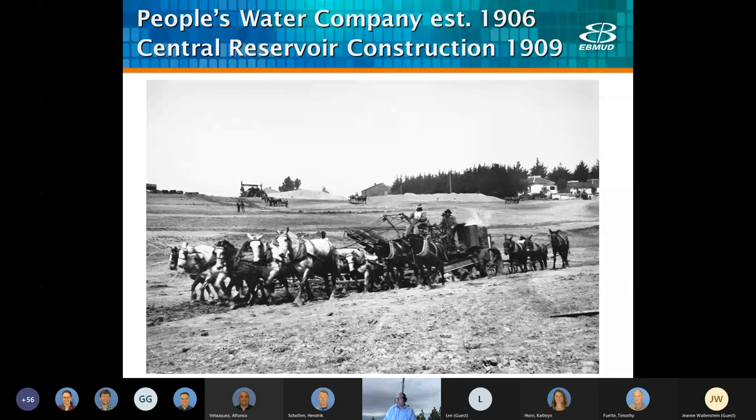The People's Water Company, established in 1906 after a bond measure and acquiring many smaller companies, serviced water from as far north as Richmond down to Hayward. In 1906, of course, we had the great earthquake in San Francisco and the fires that followed, causing a large migration to the Oakland area. In 1909, the People's Water Company built the central reservoir, and it was around this time that we first really started installing a lot of meters.